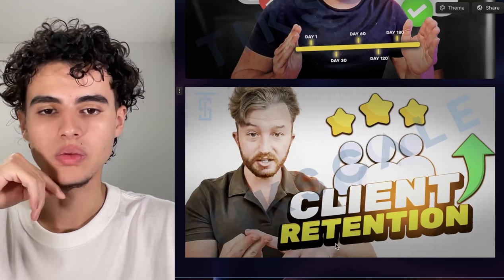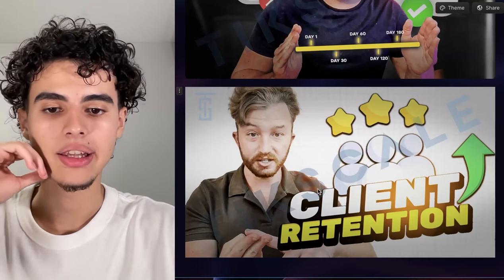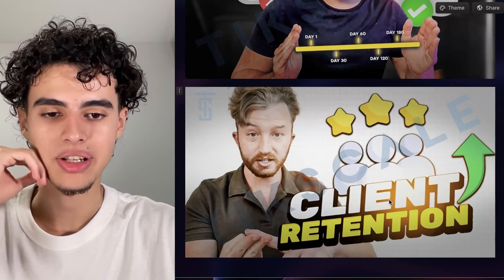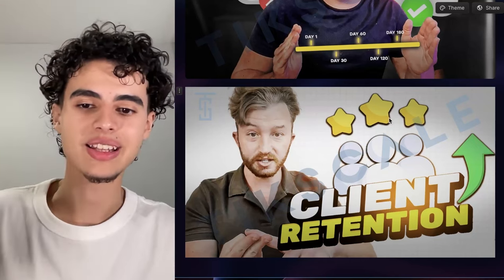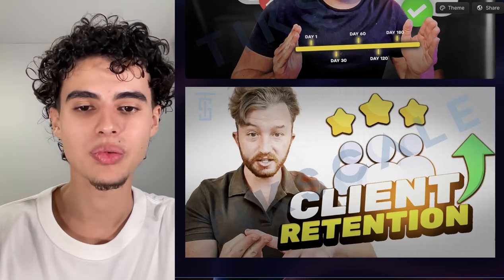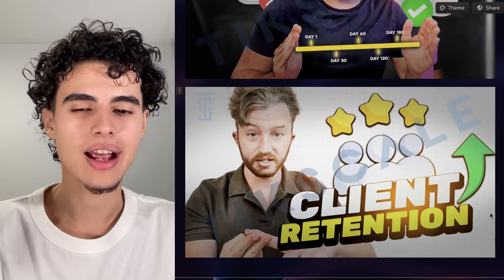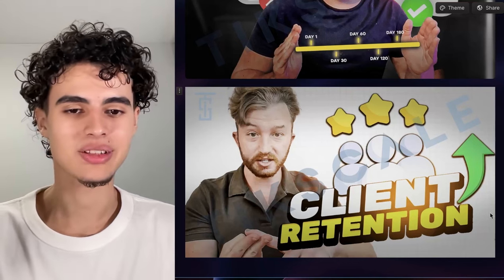Next one is client retention. Once again we're using four words or less — in this case we use two words — and then you already know what the video is about: how to increase client retention. We have some stars to show positive feedback and he looks super serious, like he's counting something. We also used a bright background because when you use bright backgrounds it makes a significant difference versus a dark background. We were doing some split testing and the light background did better.